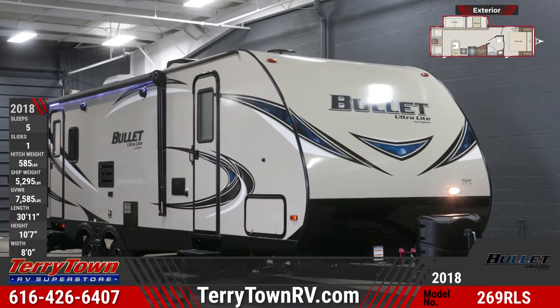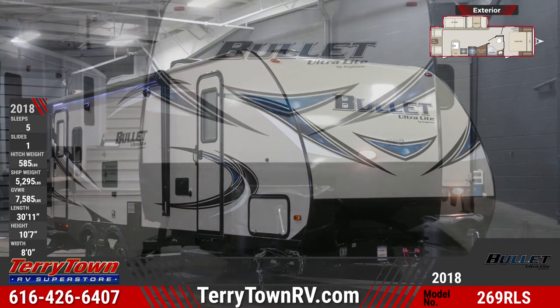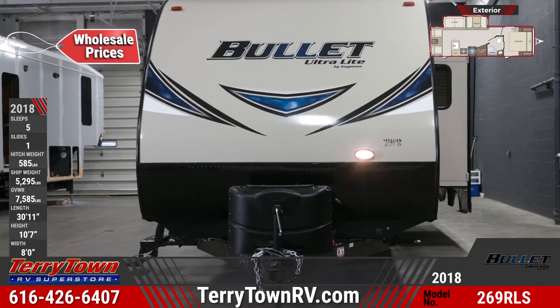Sleek and smooth, but loaded with convenient features, the new 2018 Bullitt 269 RLS checks all the boxes. Find yours today at Tarrytown RV Superstore.